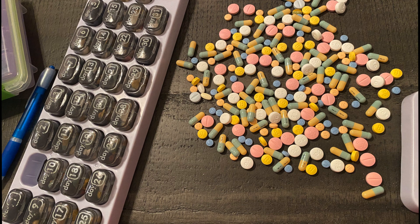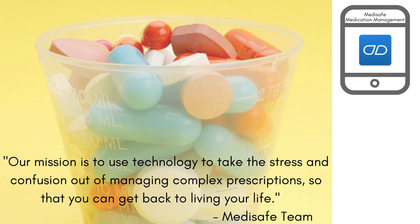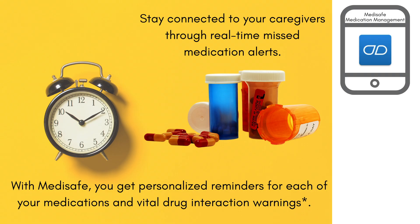Remembering to take medications can be stressful, causing anxiety and problems that could affect our mental health. MediSafe is a user-friendly app to help users take their medication in a timely fashion. Many medications are time-sensitive and need to be closely monitored.